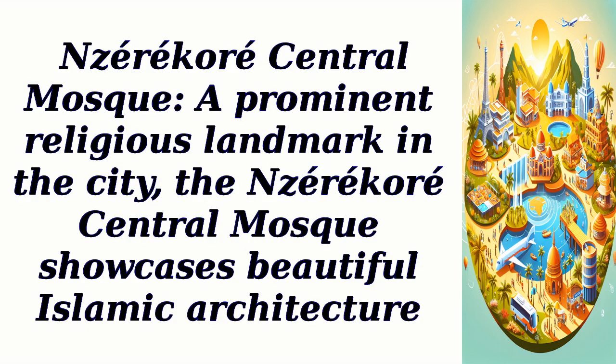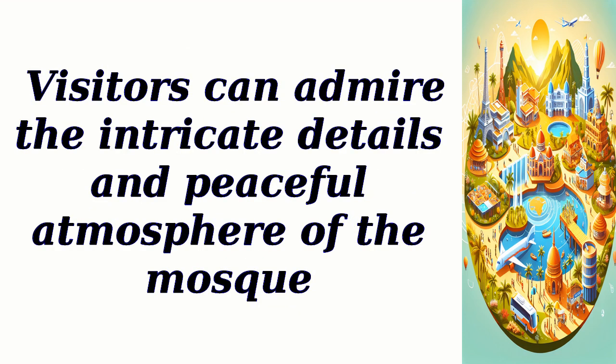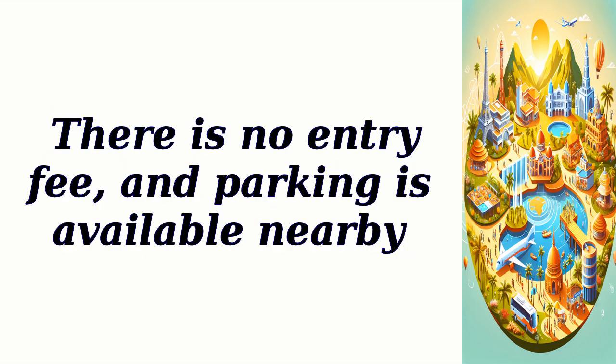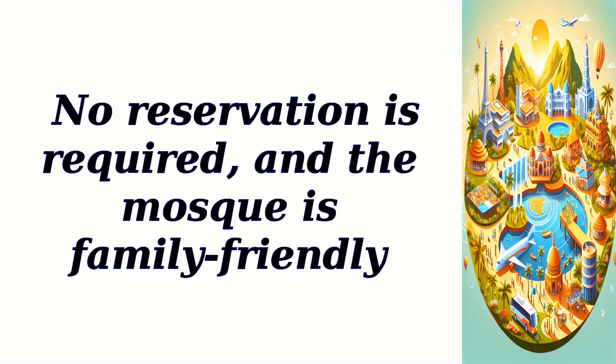Nzerkor Central Mosque — a prominent religious landmark in the city, the Nzerkor Central Mosque showcases beautiful Islamic architecture. Visitors can admire the intricate details and peaceful atmosphere of the mosque. It is open daily for prayers and welcomes visitors outside of prayer times. There is no entry fee, parking is available nearby, no reservation is required, and the mosque is family-friendly.